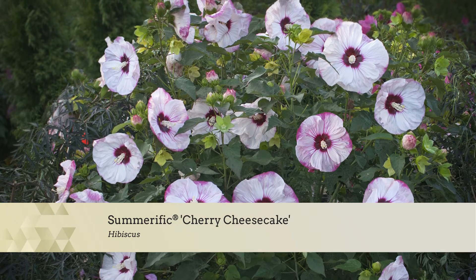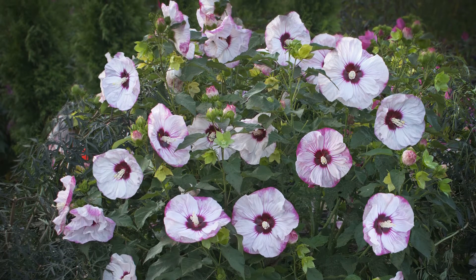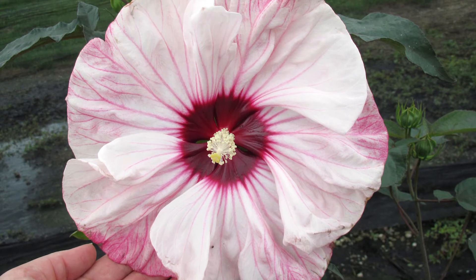It appreciates the snow coverage in Zone 4. The flowers are 8 to 9 inches across — they look like, oh my gosh, this couldn't possibly be hardy, but they are.